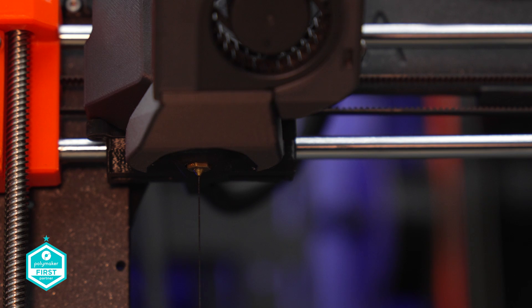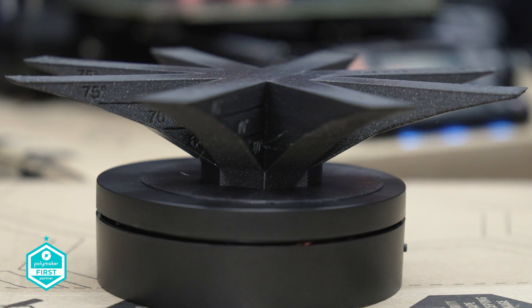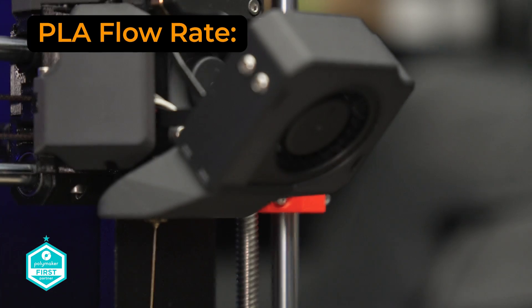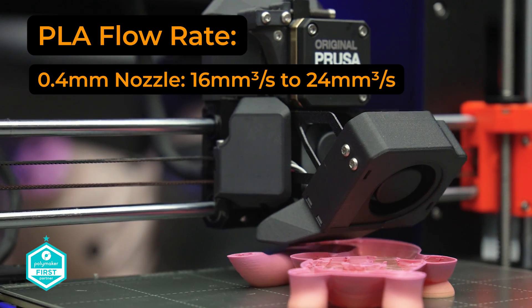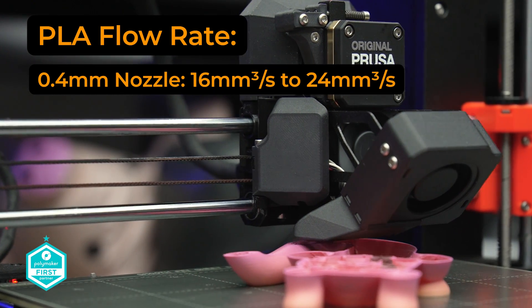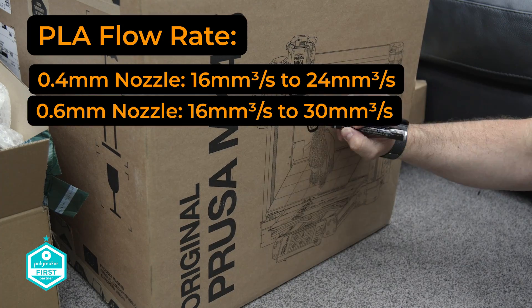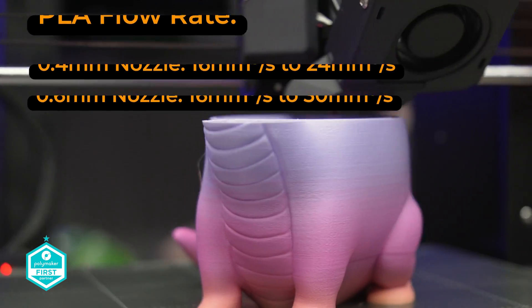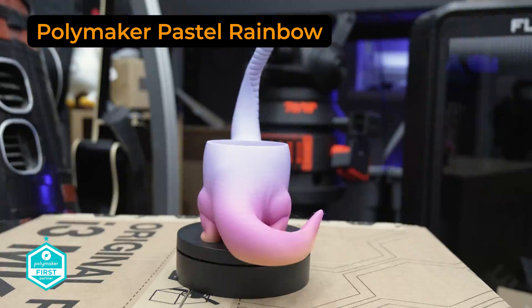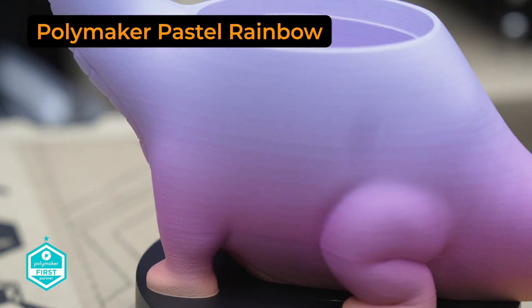Bringing in the high flow: flow rates have been increased thanks to the new hotend, allowing you to print faster. For example, the flow rate for PLA goes from 16mm² to 24mm² on a 0.4 nozzle, and from 16mm² to 30mm² on a 0.6 nozzle. These values are tested with standard materials, and unlike high-flow filaments already in vogue, further increases are possible as material changes are certainly forthcoming.